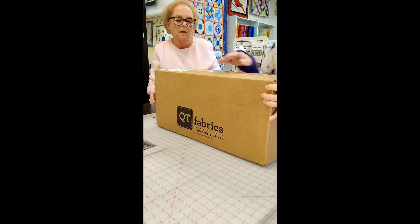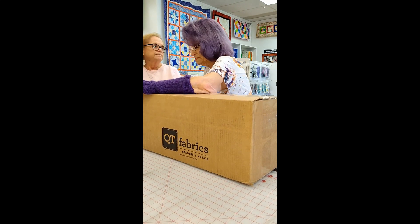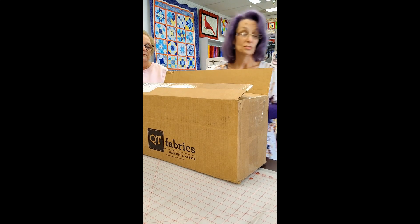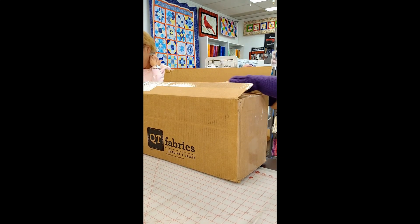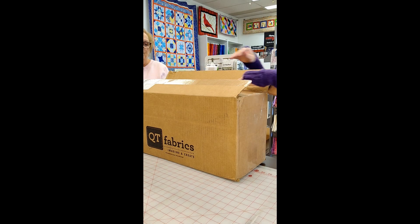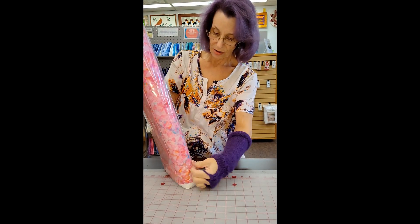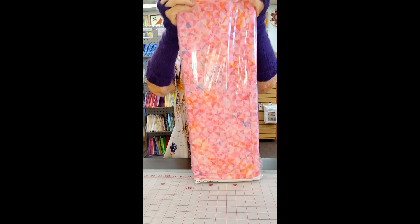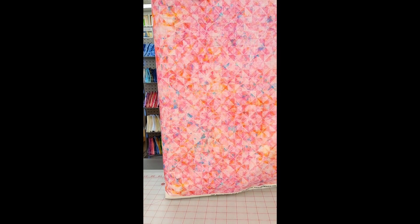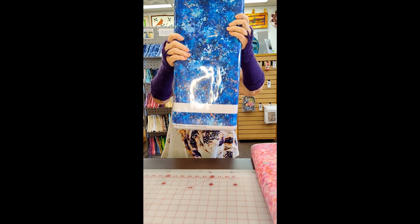There we go. Yay! This is more of Evolution. So much stuff in the box. Pink, teal, orange — I love that combination. It's just stunning. Gorgeous. That's a little different print. Blues.